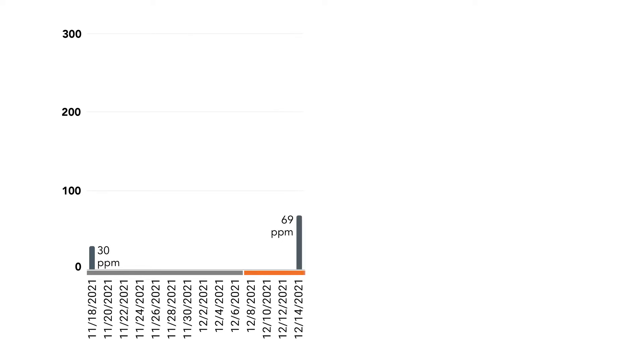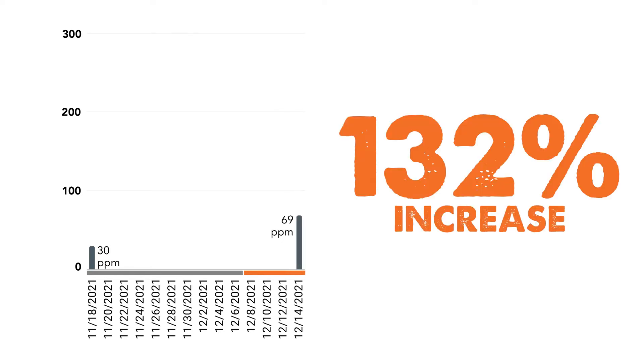From the 26 cows that we biopsied, 9 were clinically deficient in copper at an average of 30. So we took those 9 and biopsied them 7 days after being on the Rio Max tubs, and they came out with an average of 69, which was a 132% increase.